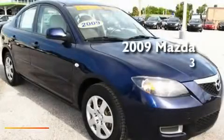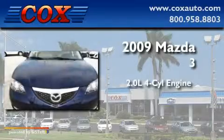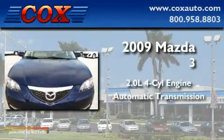This is a 2009 Mazda 3. It has a 2.0 liter four-cylinder engine and an automatic transmission.